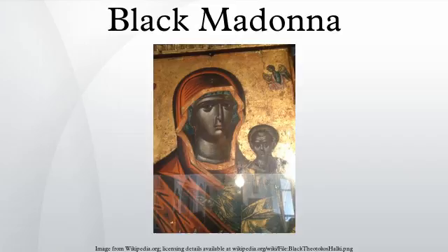See also: Black Athena, Black Nazarene, Mariology, Theotokos of Vladimir.